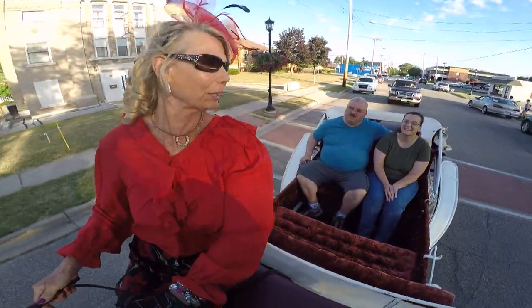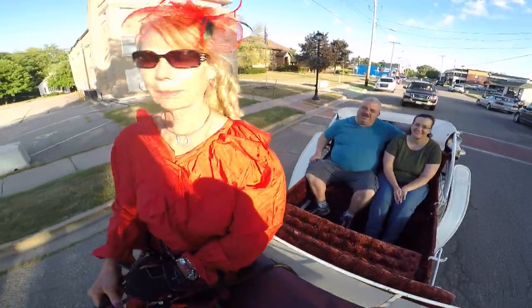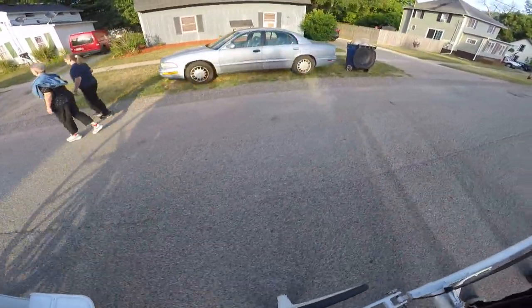My horses in the winter get blankets. They're pretty spoiled — they're my babies.